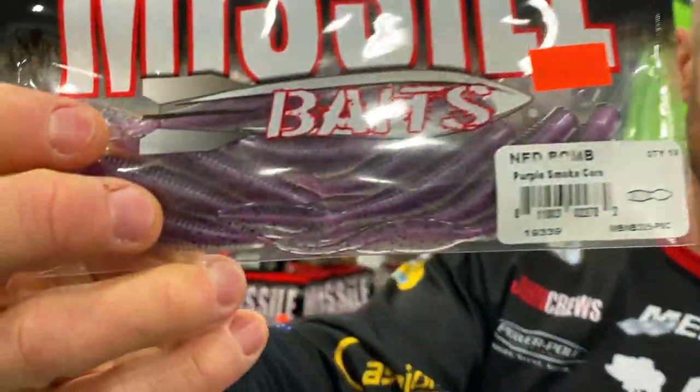Missile Baits has brand new Core Shot colors in the very popular Ned Bomb. The Ned Bombs have been blowing out, and now they've come out with six new Core Shot colors.